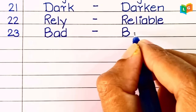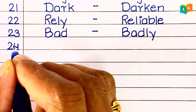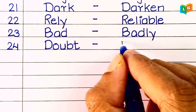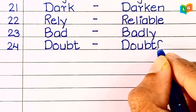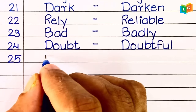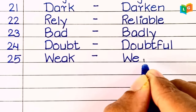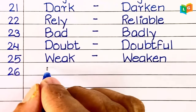Bad. Twenty-fourth, 'doubt.' Twenty-fifth, 'weak' — weaken.